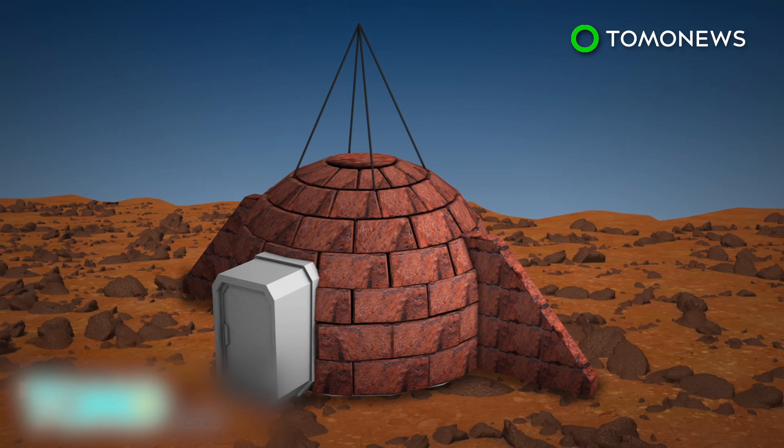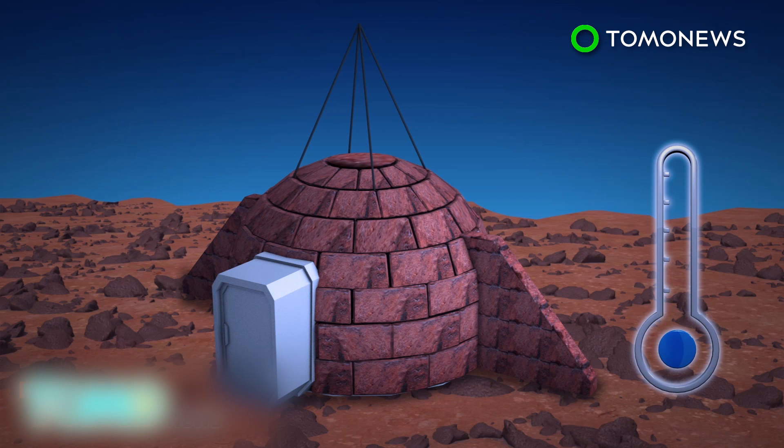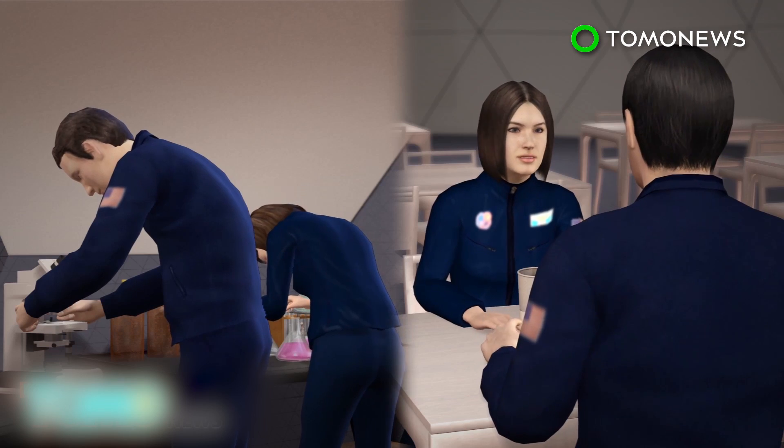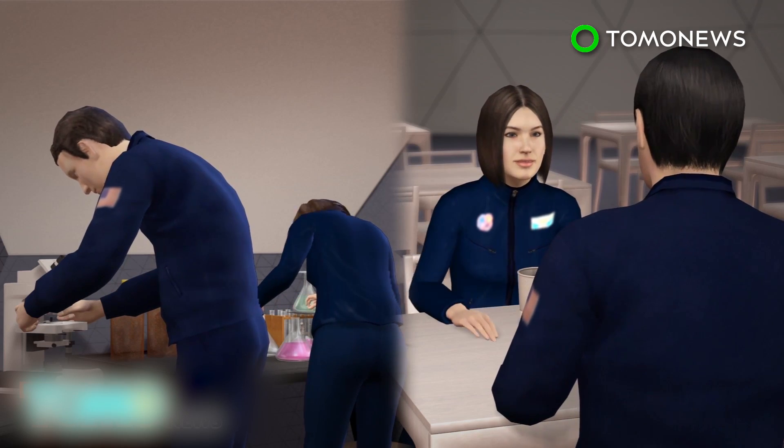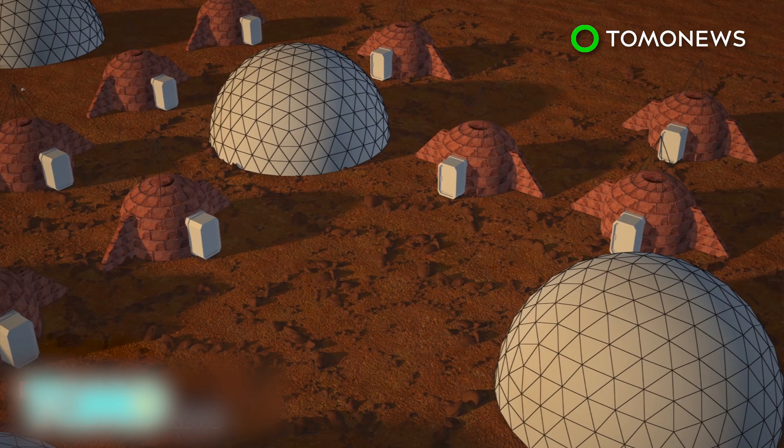Experts believe the dome would be able to withstand the Martian environment, including extremely low temperatures, micro-meteorite impacts, a thin atmosphere, and cosmic radiation. An underground area would contain facilities such as a dining hall and laboratory. The colony would expand module by module until it forms a city, termed Olympustown.